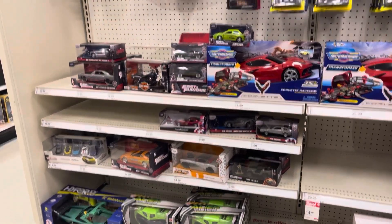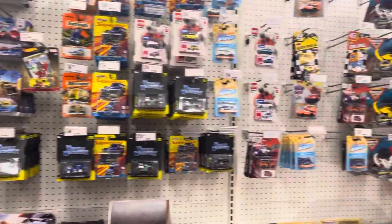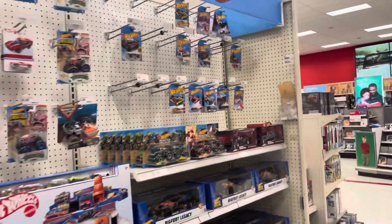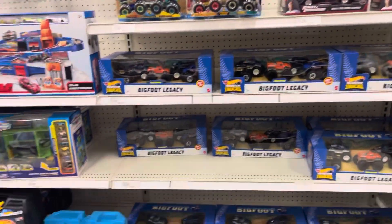This is all their vehicle section — the Jada Toys, some Hot Wheels, Micro Machines. Not a whole lot, but there's actually some Hot Wheels this time. The past few Targets I've been to have been completely wiped out.